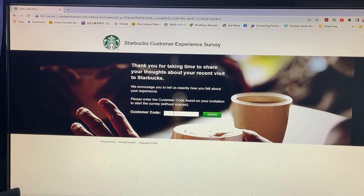Here you would input the customer code, which is on the receipt right over here. I'm going to blur this out. Enter.